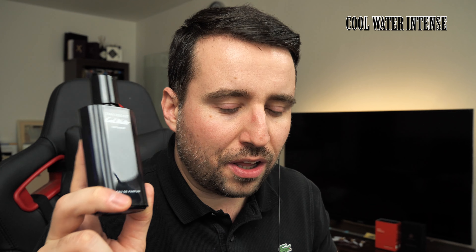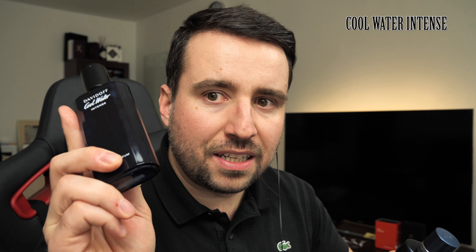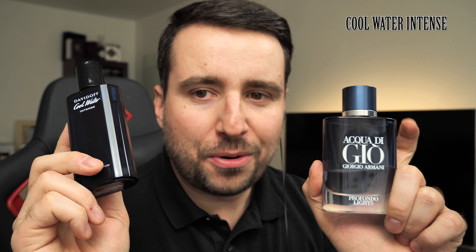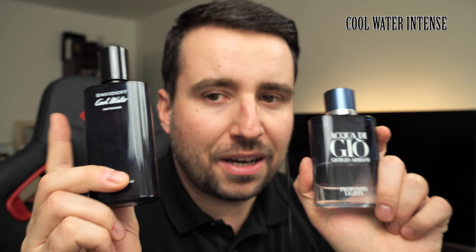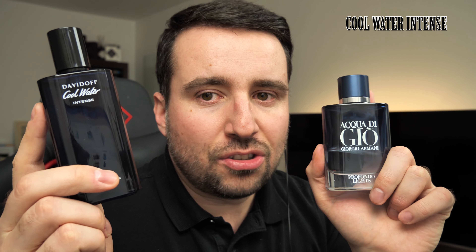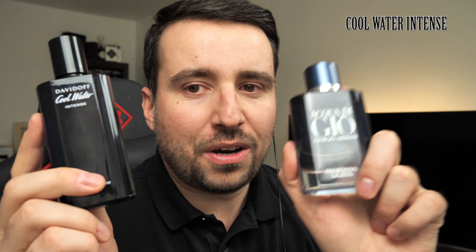In this perfume you get green mandarin and orange as a top note, and interestingly, Acqua di Giò Profondo Lights also shares this. Even though it's a flanker for Acqua di Giò, after a while it smells similar to Cool Water Intense because they both have green mandarin and orange in the top note. For some reason, Profondo Lights after a few minutes smells more like Cool Water Intense than like the original Acqua di Giò. I guess they understood that the formula used by Davidoff Cool Water Intense is a winning one, so that's why they implemented it there too.